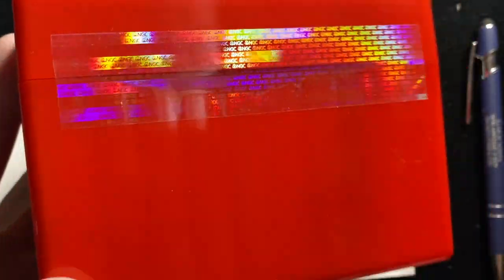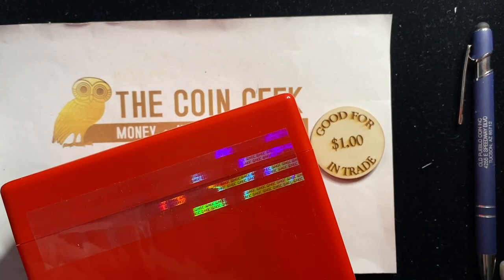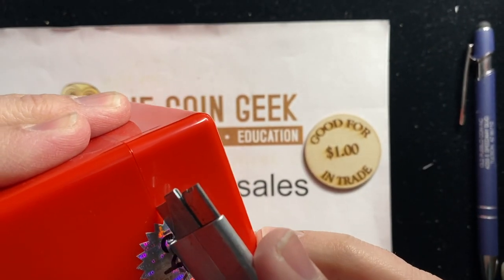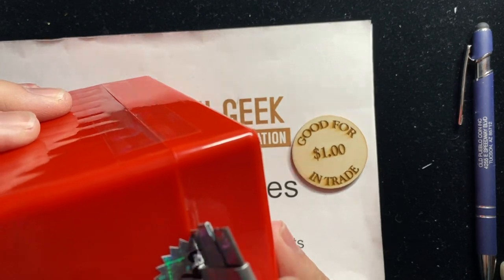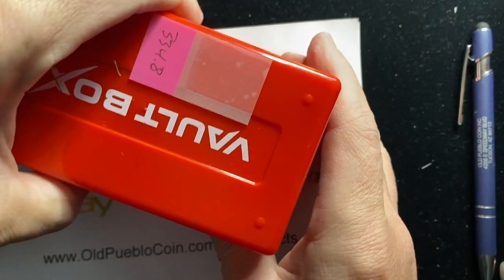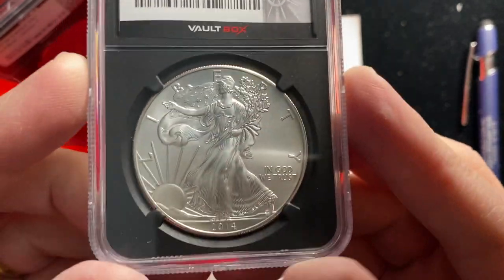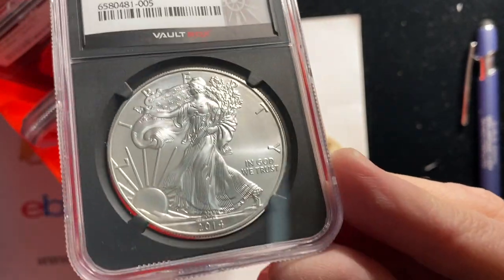They've got this groovy NGC tape, which is pretty cool stuff. We're going to get through that and break on through to the other side. Let's see if I can actually follow a basic seam instead of scratching the plastic. First up, the common core box one — first look — we've got a black core label. A lot of people, like I said, this is just like gambling, but you'll see they've got their special Vault Box labels on stuff.